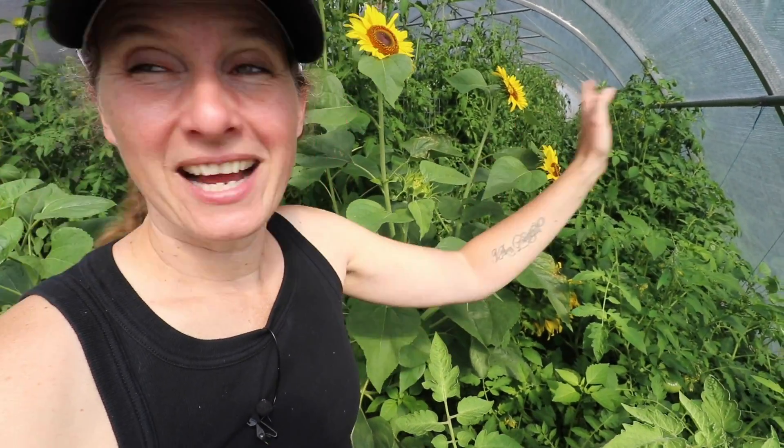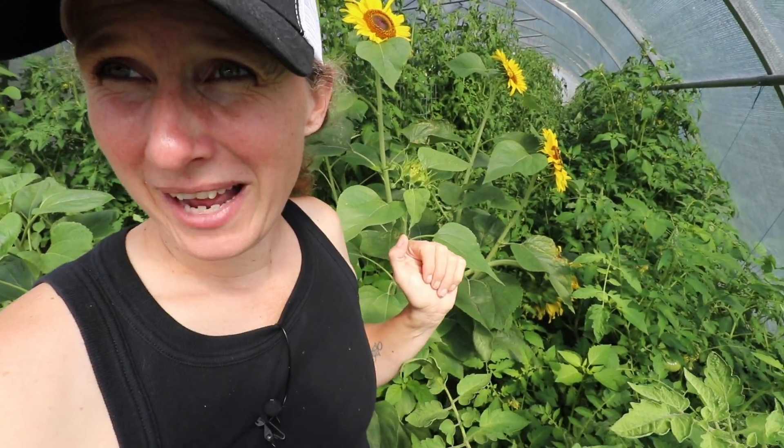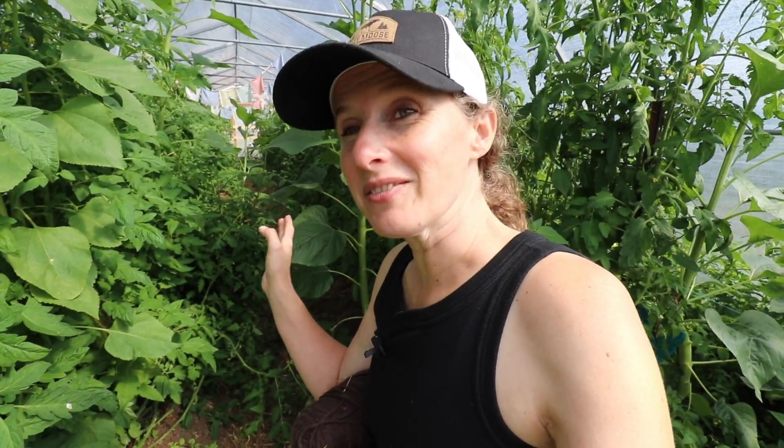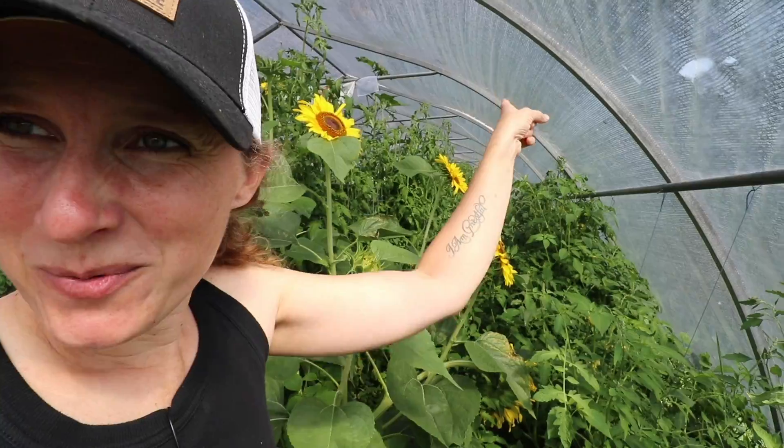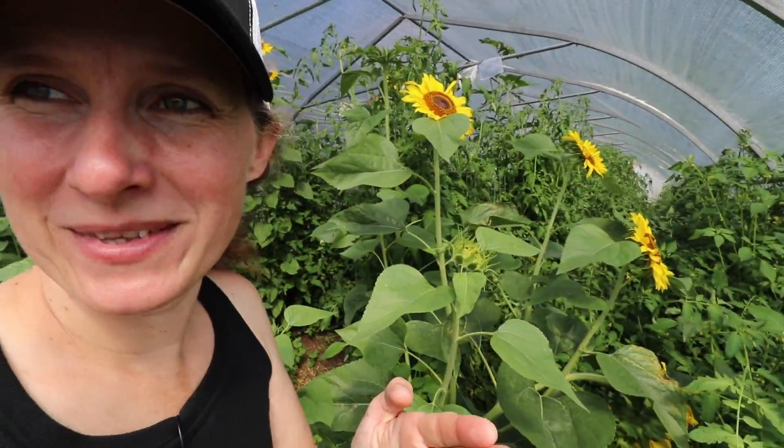Then we're going to get to doing some serious trellising. If you were with me in my last video you saw this, but if not, let me show you what we're dealing with. This is a pathway — do you see a pathway there? I don't see a pathway there. So we are going to go tie up all these tomato plants so that we can actually get through here and see what we have going on. Even this one is starting to close in a little bit, so we're going to focus most of our attention today on the far pathway and work our way up.